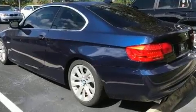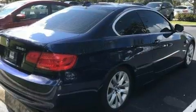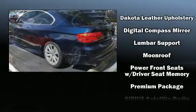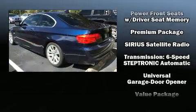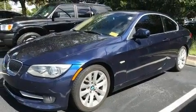BMW ensures the safety and security of its passengers with equipment such as head curtain airbags, traction control, and four-wheel disc brakes with ABS. Electronic stability control ensures solid grip atop the road surface, no matter how challenging the driving conditions.